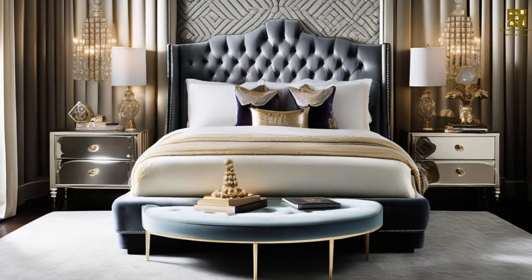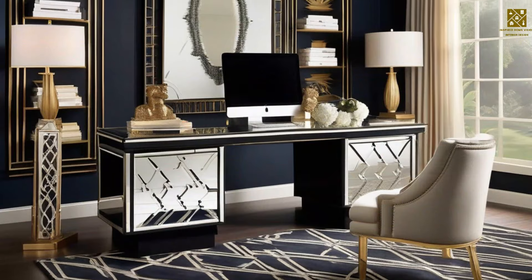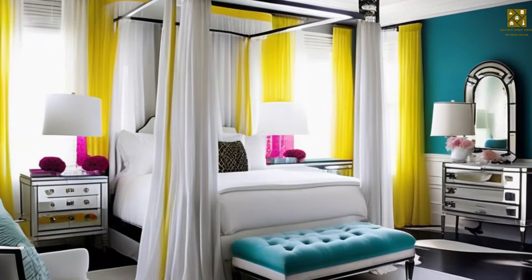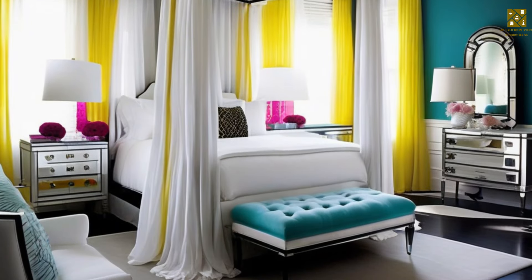Lighting plays a crucial role in Hollywood Regency design. Go for crystal chandeliers or lamps with ornate details to create a lighting statement that's worthy of the red carpet.